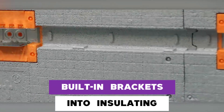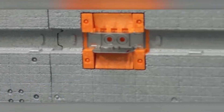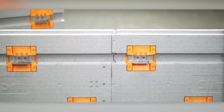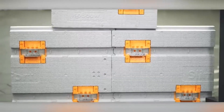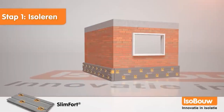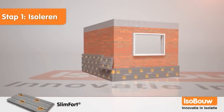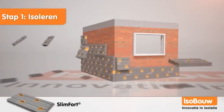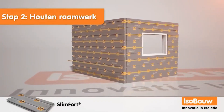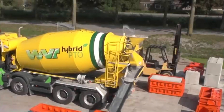Slim Fort is an innovative solution revolutionizing construction insulation by incorporating built-in brackets into insulating boards, cutting installation time in half for faster, more efficient construction. These boards are remarkably lightweight, with 98% air composition, some weighing under three kilograms each. Slim Fort's insulation boards are highly durable, resisting rot, mold, and pressure damage, making them ideal for siding or masonry finishes. They are designed for easy cutting and bracket adjustment, simplifying insulation around corners, doors, windows, and roofs.